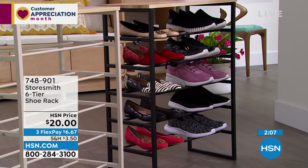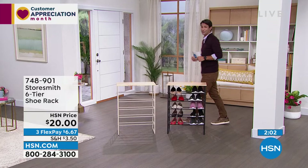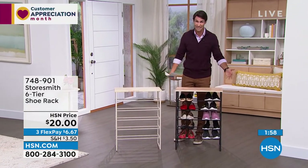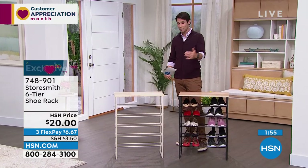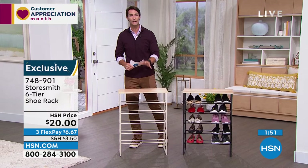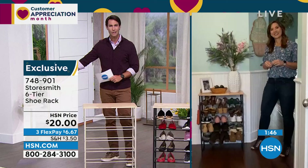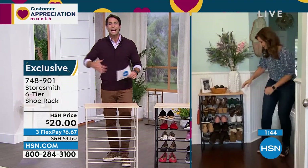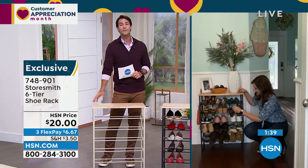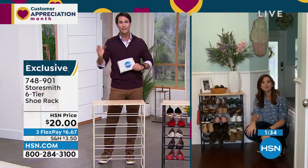Item number 748901 — only 30 left in black. If you open an HSN card you'll get ten dollars off your first single item purchase, so this twenty-dollar item becomes ten dollars. One area we can all relate to: tripping over shoes and not having a nice place to put them. Not only do we have a place, but I love the way it looks. If you have a place to put something, it's more likely to go back there.